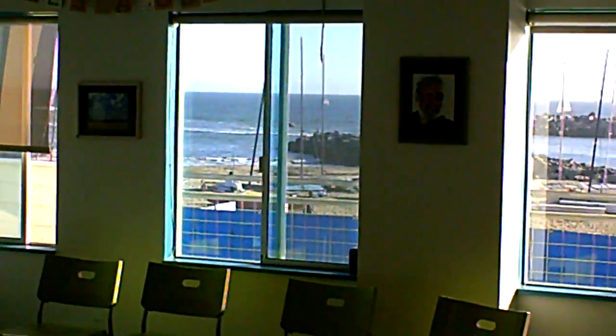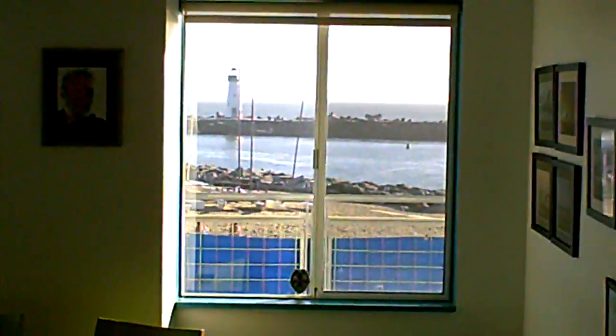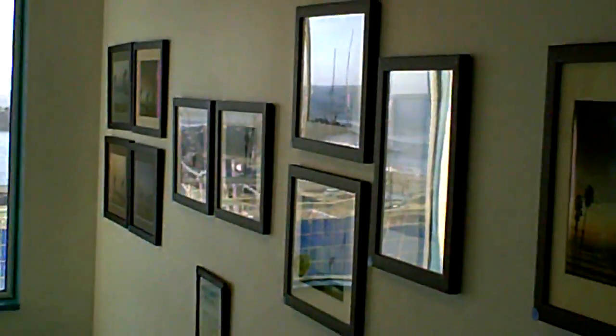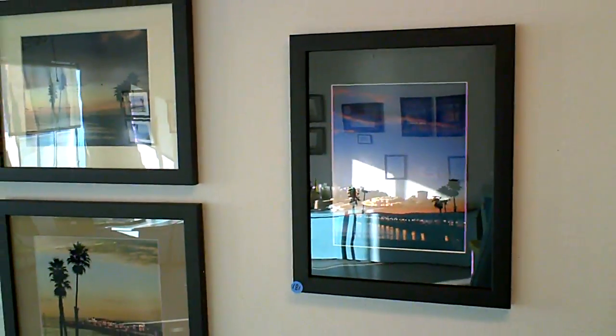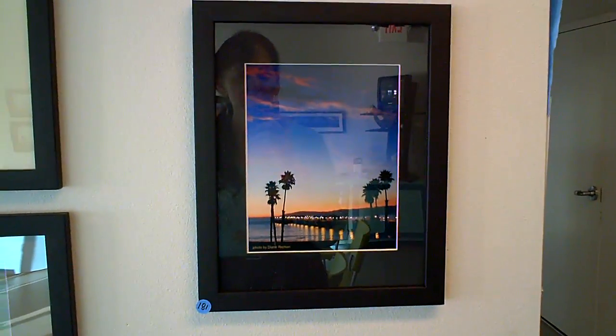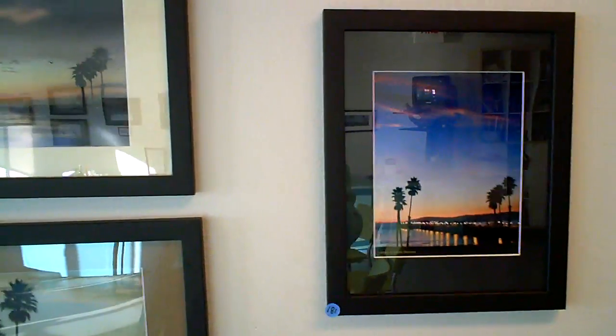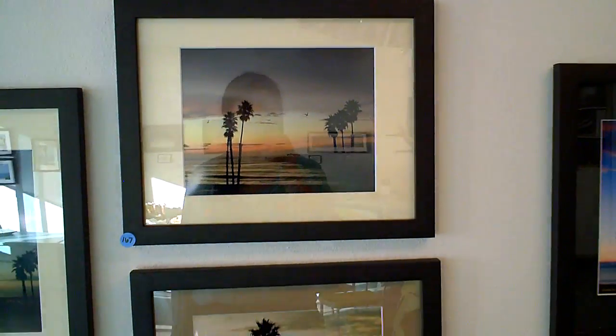October 7th, 2011. This is my first ever photo exhibit. I'm at the O'Neill Sea Odyssey classroom in Santa Cruz, and I'm going to try to get pictures without too much glare, but I can't avoid that, I guess.